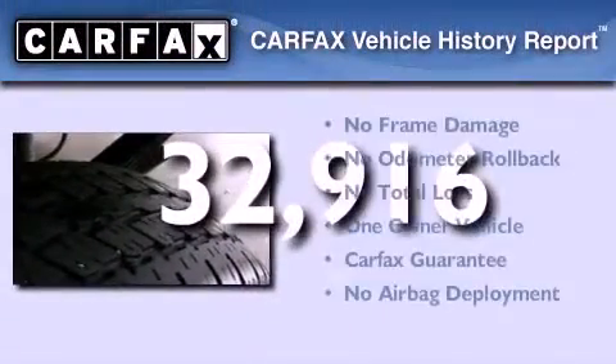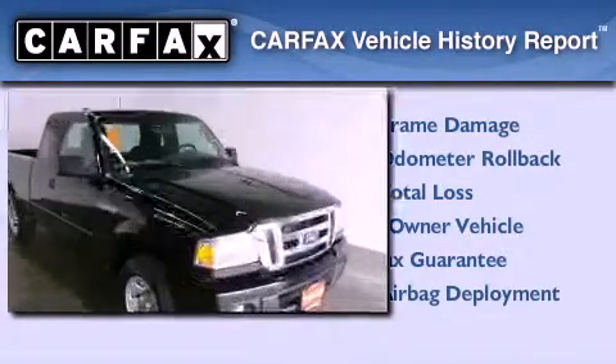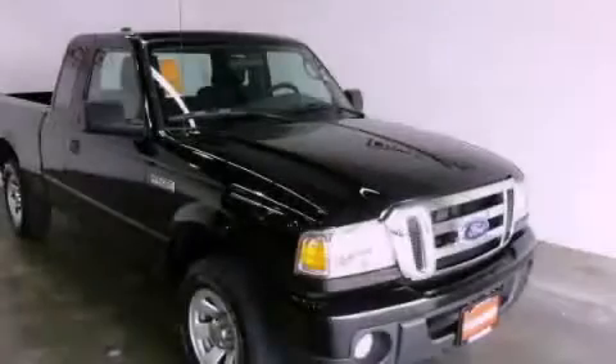This Ford has had only one owner and it qualifies for the Carfax buy-back guarantee. This automobile won't last long at this price. Call and arrange a test drive now.